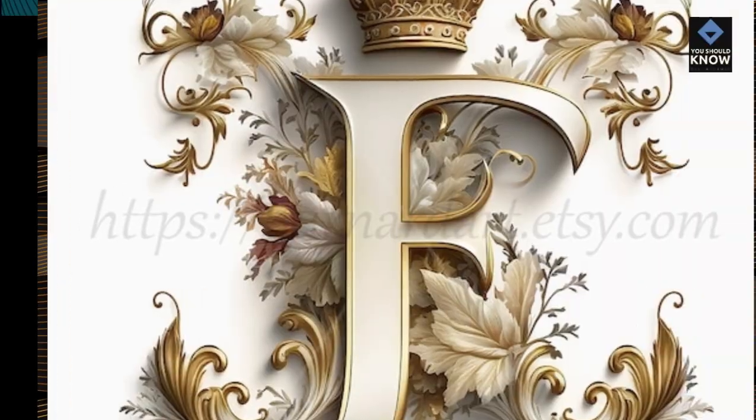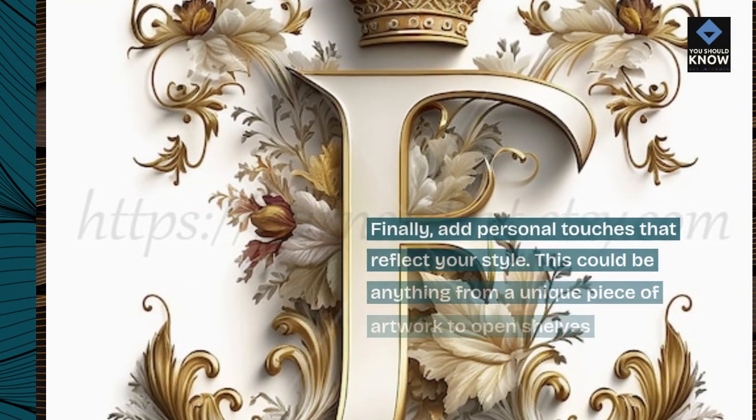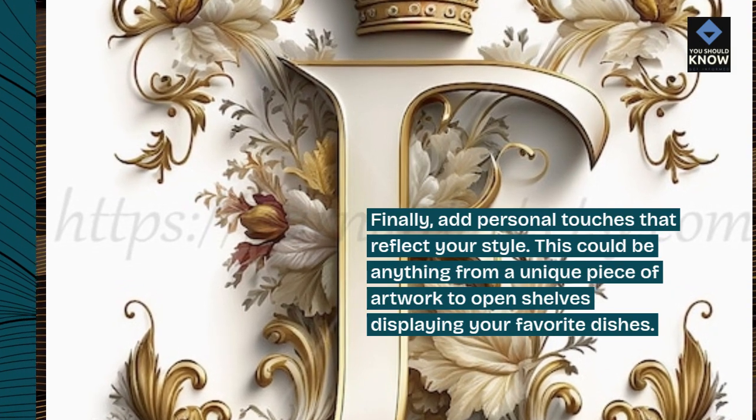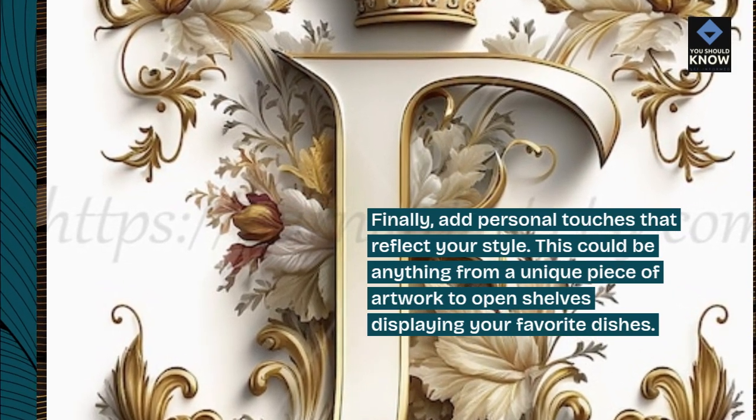10. Add personal touches. Finally, add personal touches that reflect your style. This could be anything from a unique piece of artwork to open shelves displaying your favorite dishes.